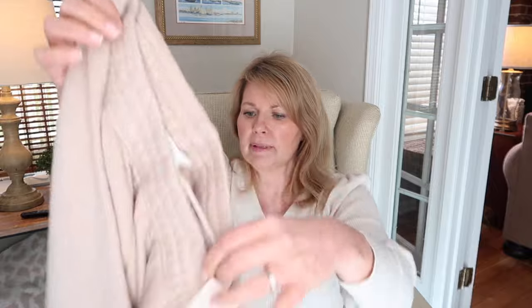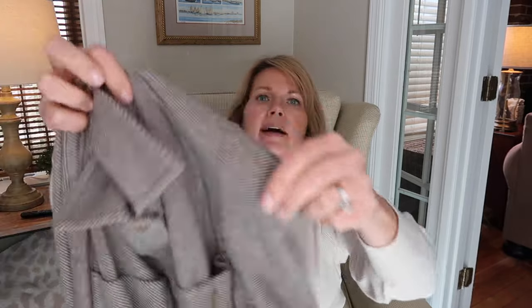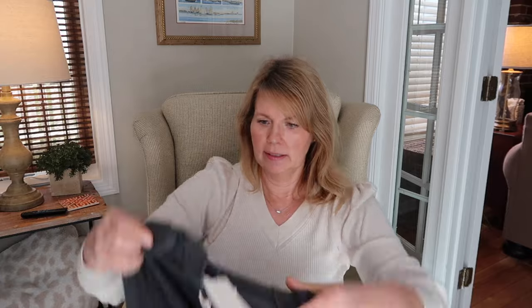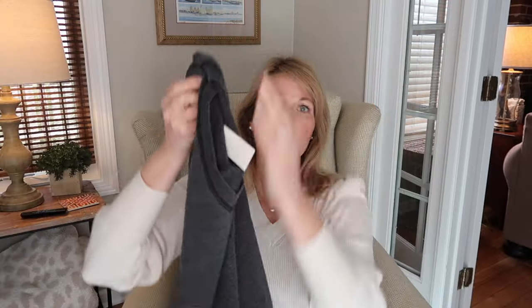The next thing we have looks like sweat pants - the brand is Z Supply and these are a quilted sweat pant. They do have the elastic at the ankle. These are different, I'm definitely going to give them a try. The next thing we have looks like a shacket, it's a Matty M and it's really soft - it's like a taupe or black stripe, very stretchy, that could be cute. Next we have a Z Supply v-neck sweatshirt, kind of a tunic style. I have in my notes that I'm trying to avoid black and this looks like black to me, but we'll give it a try.